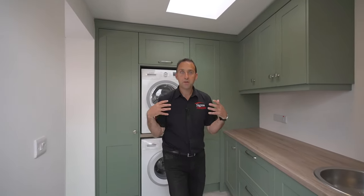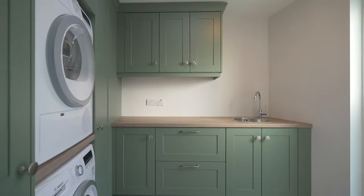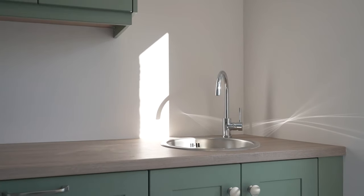This utility is the perfect size and with a connection to the outside and lots of worktop space, it really has everything you need.